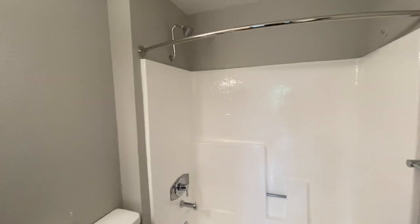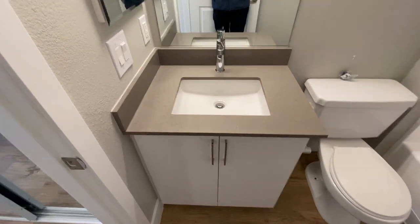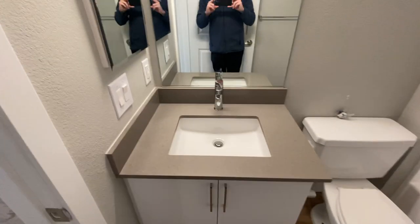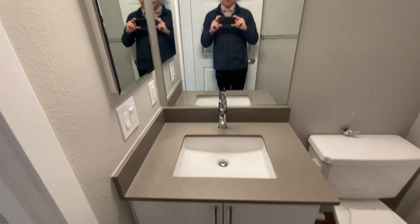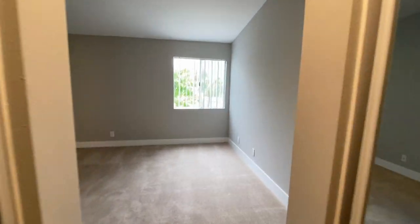Bathroom — a nice tall standing shower with a tub. Same finishings here as well: gorgeous quartz countertops, the sink, faucet, and all the finishings with the cabinetry. That is your master bathroom, with the same resilient flooring in the little hallway before you get back to the bedroom. There's a nice little window as well.